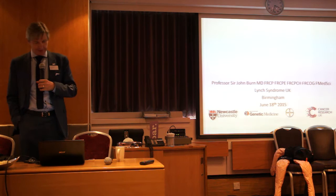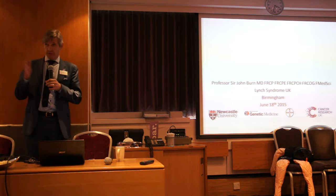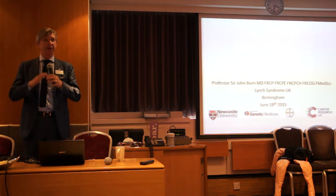Thank you, Steve, for bearing the boring bit. So I've been told that I'm not here to recruit you to join CAP3. I'm here to just talk generally about our clinical trial work, about broader issues in relation to Lynch syndrome.